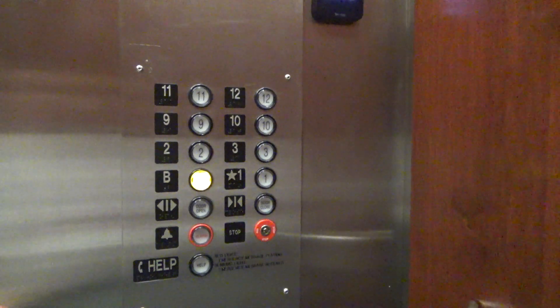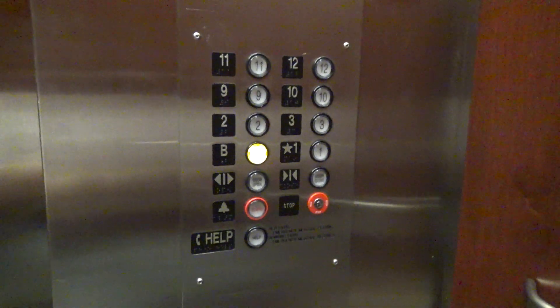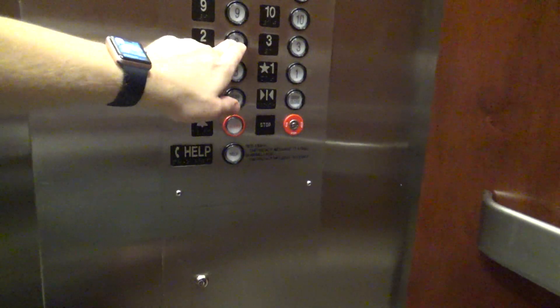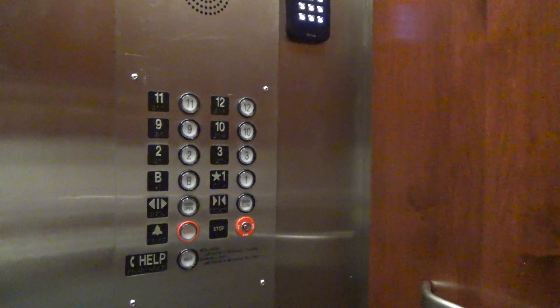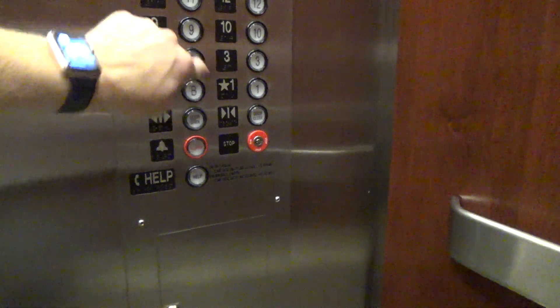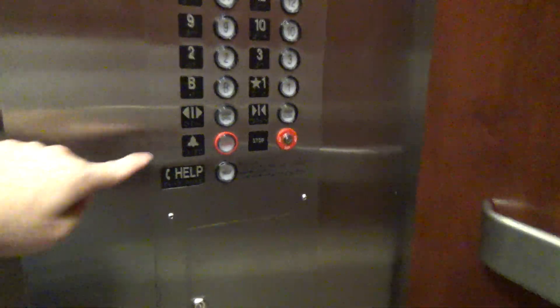Let's get to the basement. Oh yeah, this goes higher now. Two's locked. I'm gonna stay.